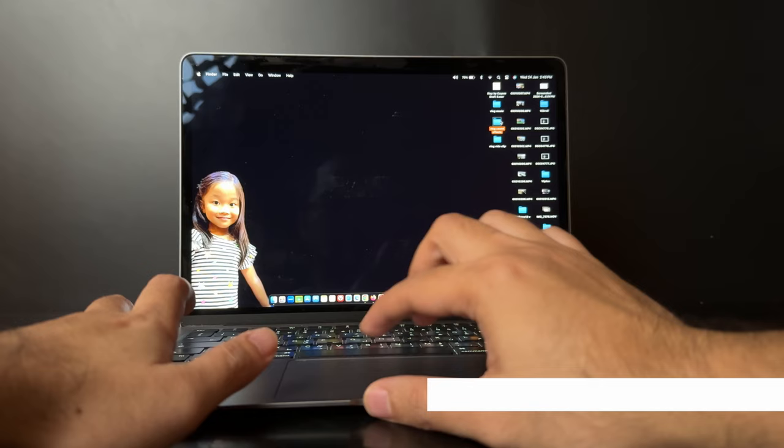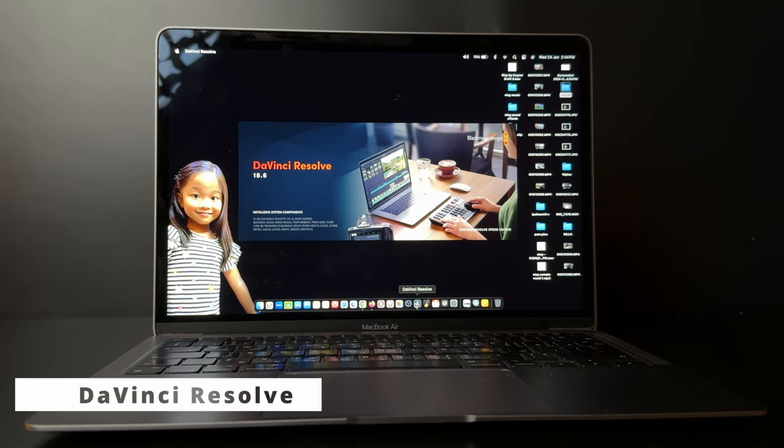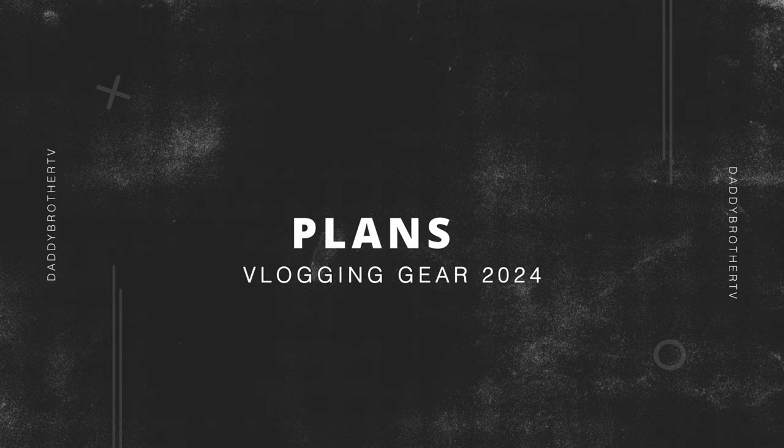For editing, I still have the MacBook Air M1. I'm still using this three-year-old laptop — it's still very fast and can handle all my 4K video files with no problem. For my editing software, of course it's DaVinci Resolve, the free version.